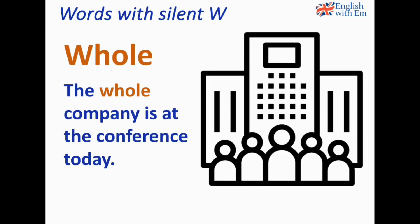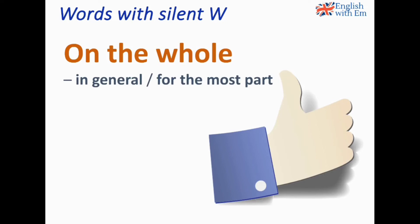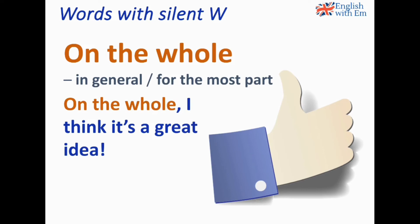Whole. The whole company is at the conference today. We don't say 'wool' — it's 'whole'. Whole means all of something: the whole company means everyone in the company, the entire company. Or: I was hungry and I ate the whole pizza — meaning all the pizza, I didn't share any of it. A typical expression is 'on the whole', which means in general or for the most part. On the whole, I think it's a great idea — you could replace this with 'in general', 'generally', or 'for the most part'.